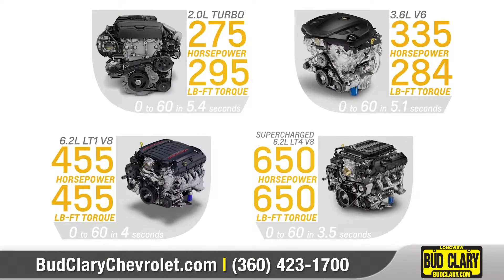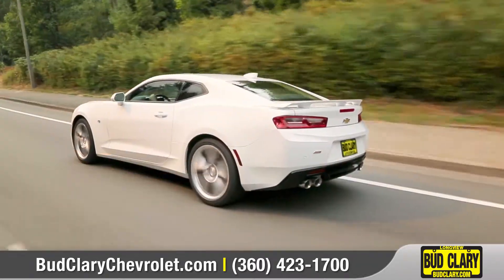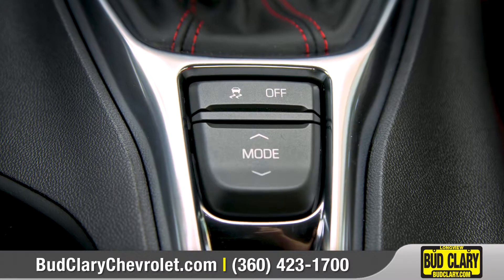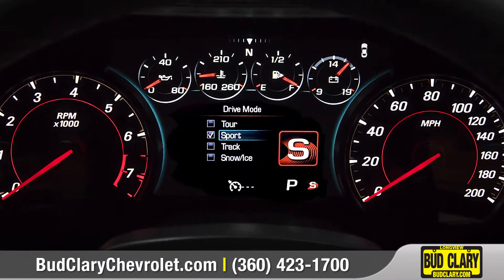Four ferocious powertrain options help Camaro dominate the road. Standard magnetic ride control optimizes handling and control, and the driver mode selector lets you instantly adjust up to eight different vehicle characteristics.